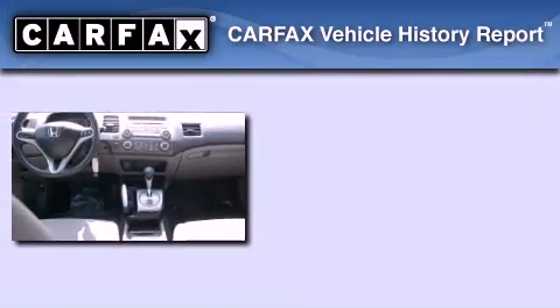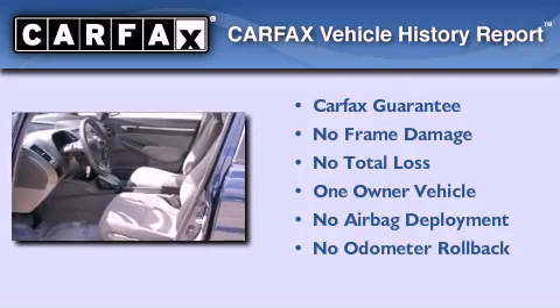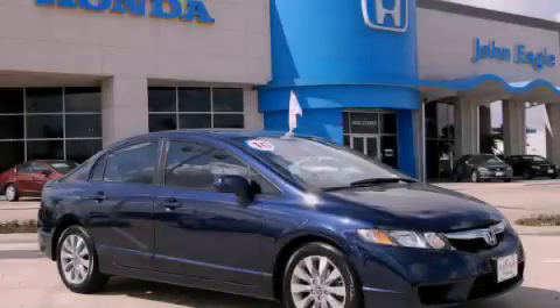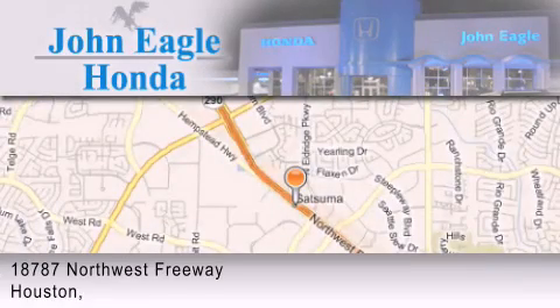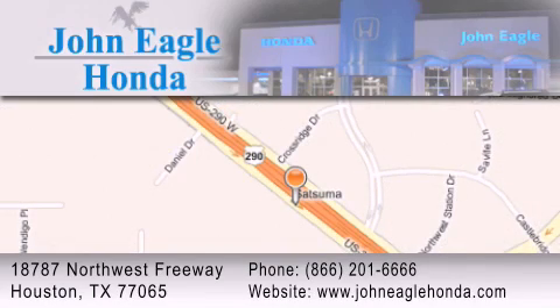This Honda has had only one owner, and it qualifies for the Carfax buyback guarantee. Contact us today and schedule your opportunity to see this vehicle in person. John Eagle Honda of Houston is located at 18787 Northwest Freeway in Houston. Our goal is to exceed all of your expectations to ensure that you'll return for future visits.